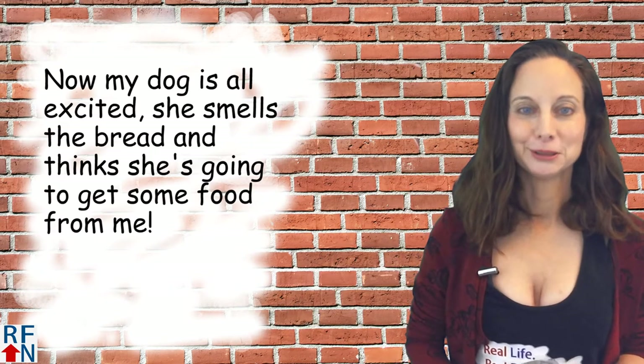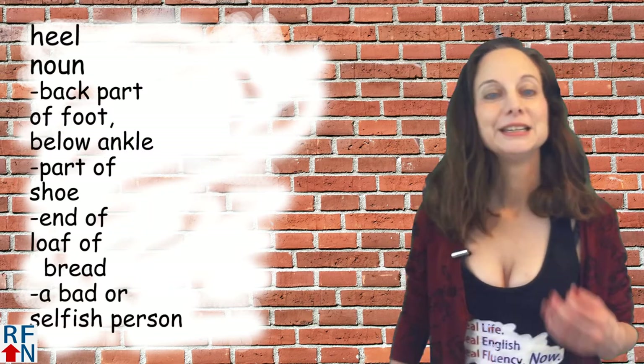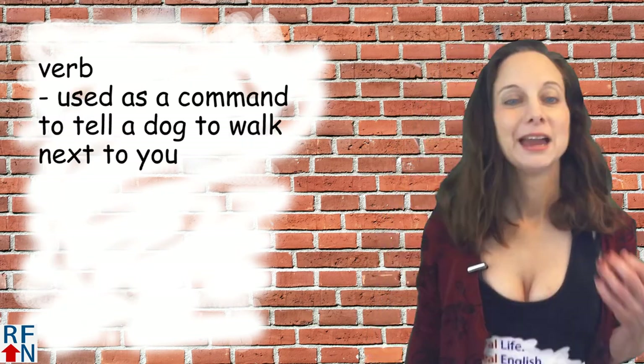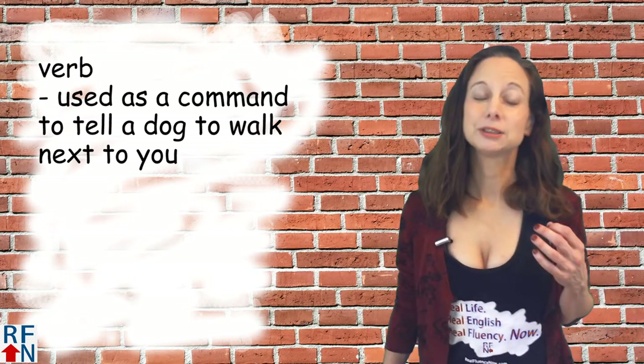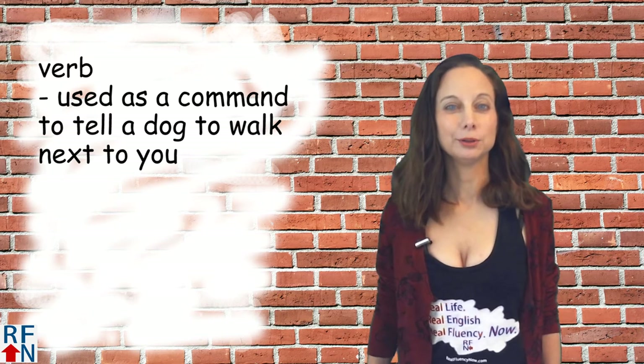Now my dog can smell the bread and she's all excited — she thinks she's going to get some food from me. The heel can also mean a bad or selfish person. As a verb, it's used as a command to tell a dog to walk next to you, though you probably won't hear that too often.